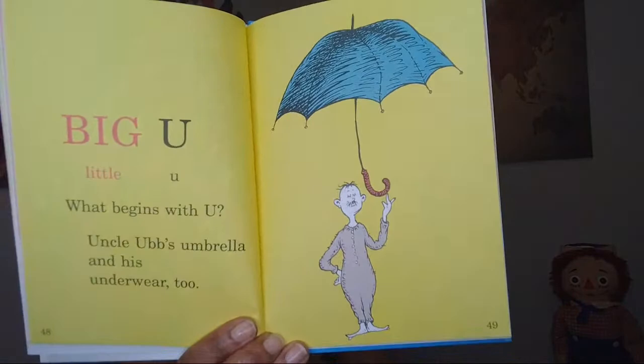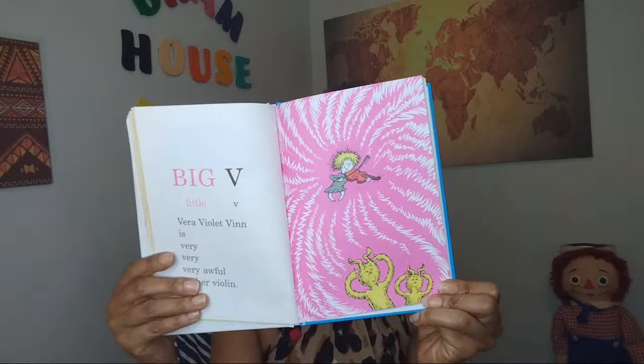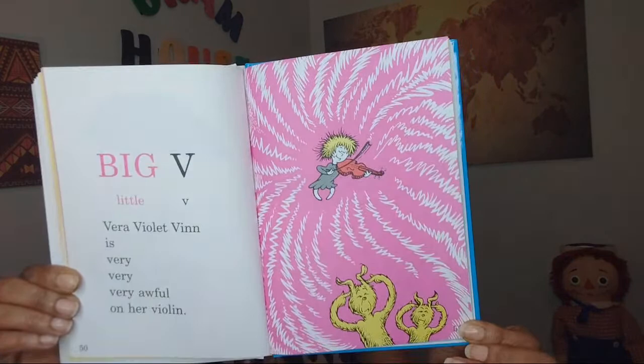Big V, little V. Vera Violet then is very, very, very awful on her violin. That's not a nice thing to say. They have their ears plugged — they say she's terrible on her violin. We are all good at something. Kids, never forget that. We are all talented in our own ways.